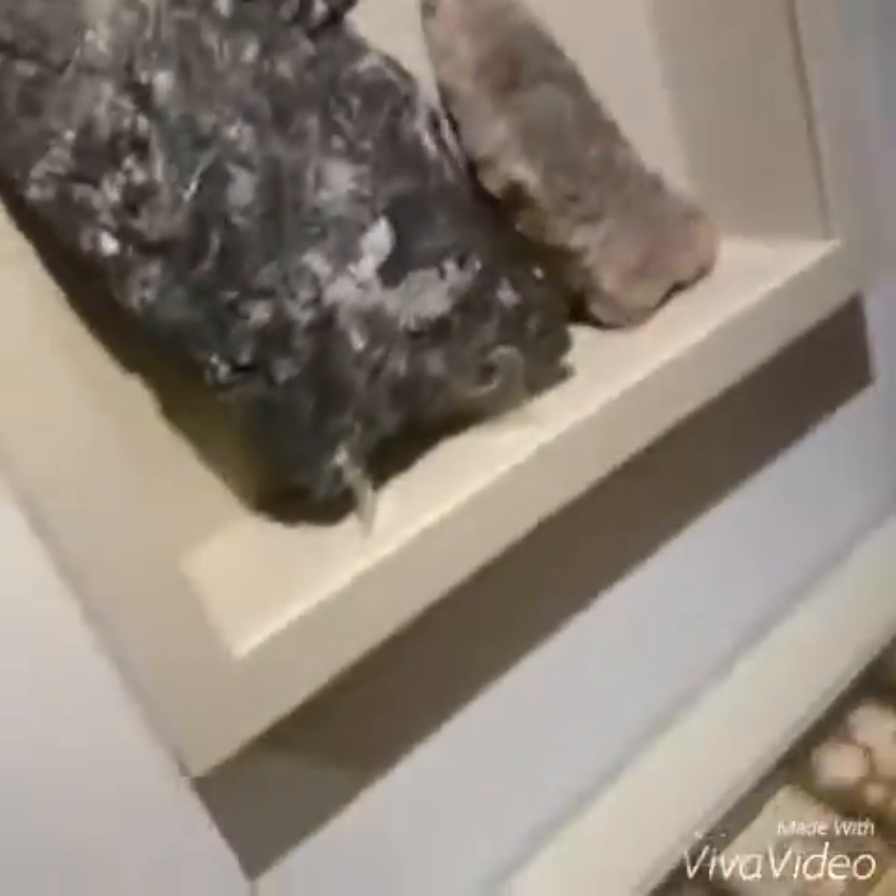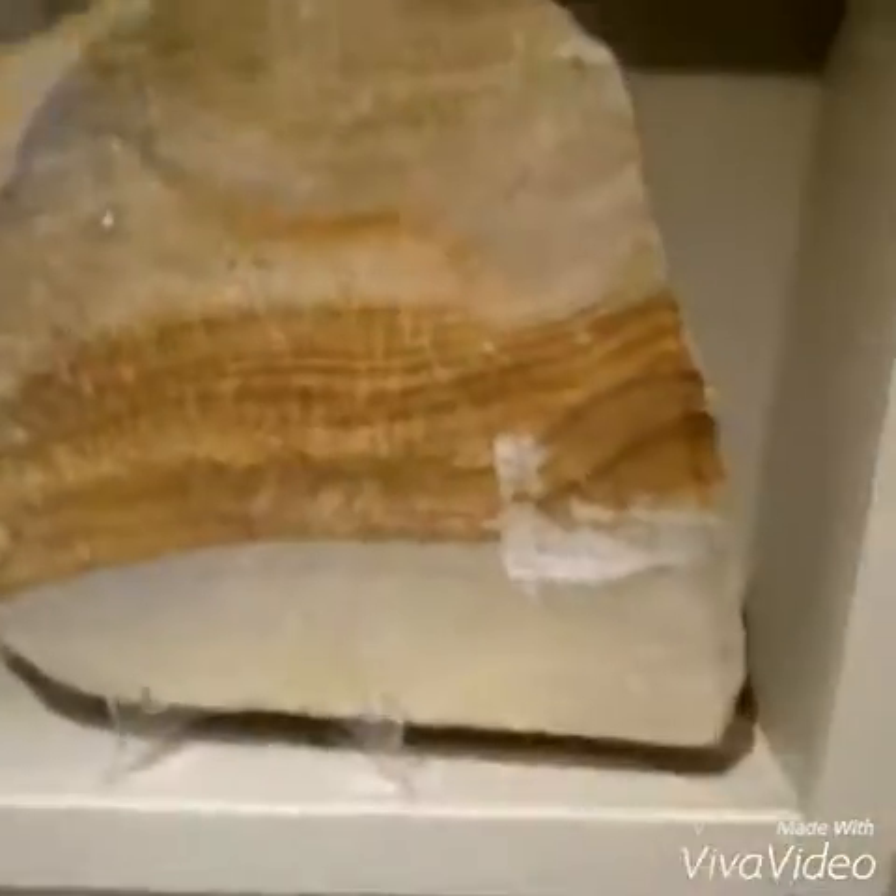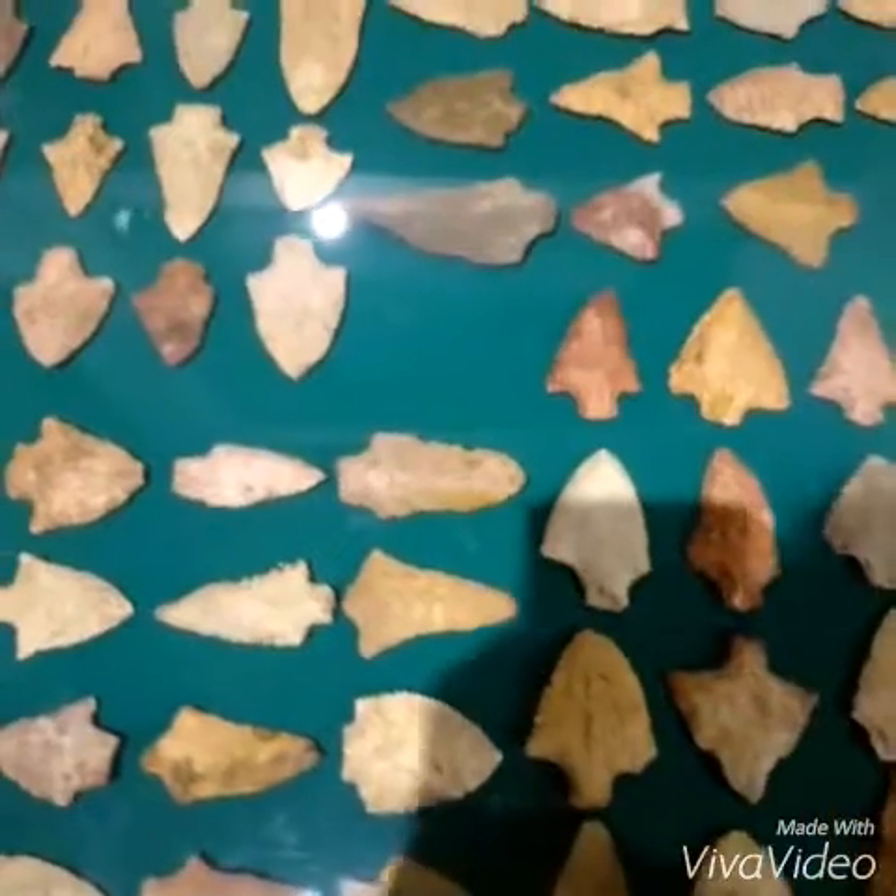Some sea shells. Some fossils of birds. Cemetery rock. And old spearheads.